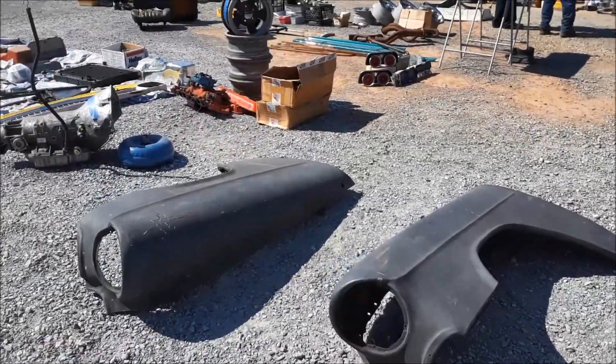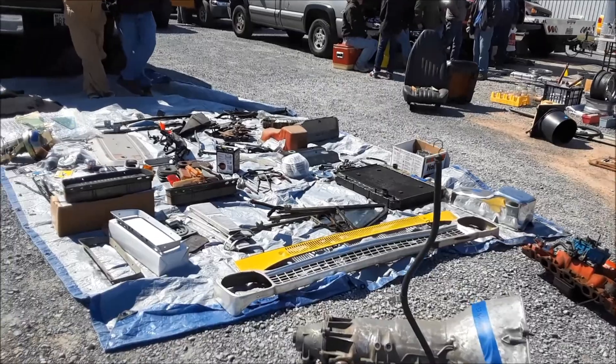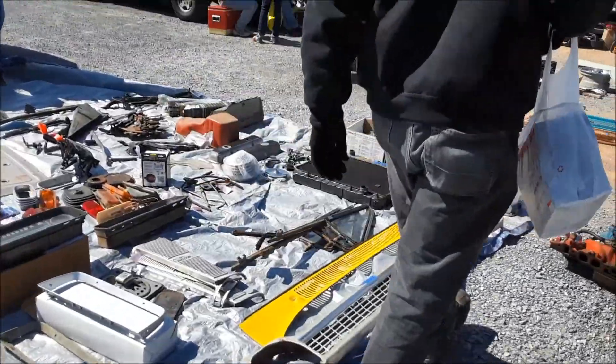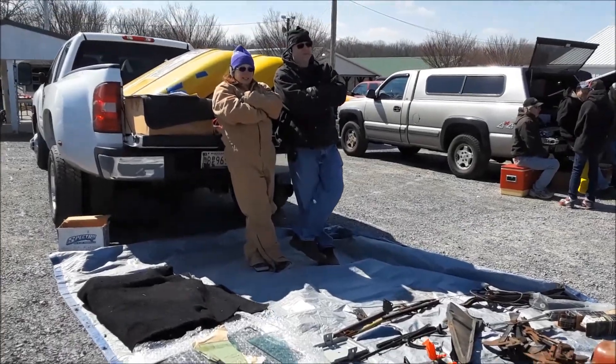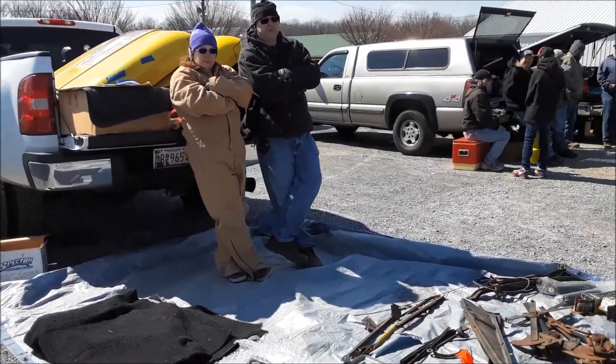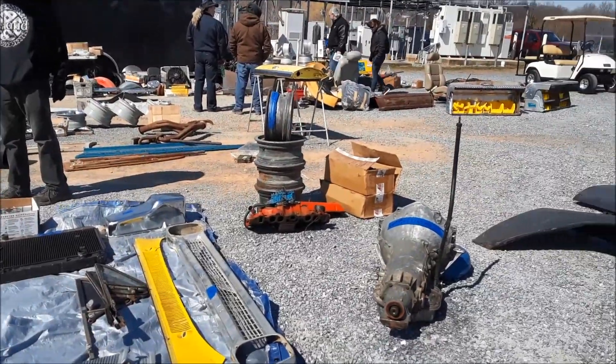I've got a nice set of Tri-5 fenders here, truck grill — a hundred bucks on that. How much are you guys asking on the fenders? 100 bucks. Geez, that's great. It almost makes me want to buy a 55.